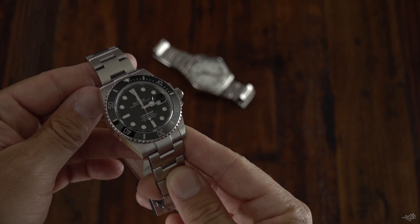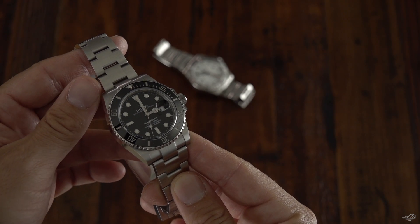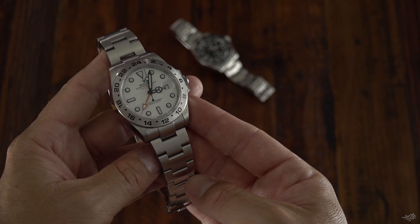For centuries this question has plagued us. Well, more like a half century, I guess. Well, at least a couple of decades. Which is the better tool watch, the Rolex Submariner or the Rolex Explorer II? Now that I own both, here are my thoughts.